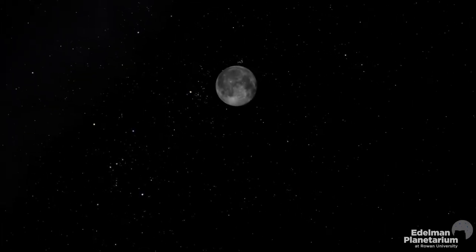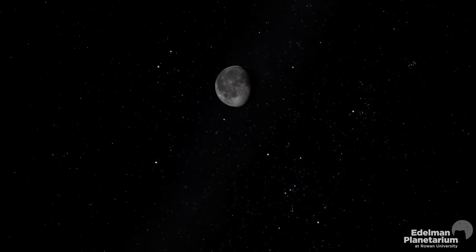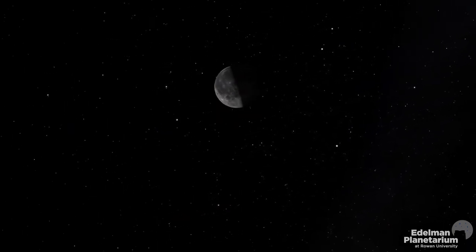Because it takes about one month for the moon to orbit us, it's rare for two full moons to occur in the same 30 or 31 day month. It can only happen when the full moon falls on, or very near, the first of the month.